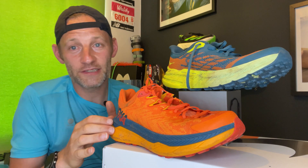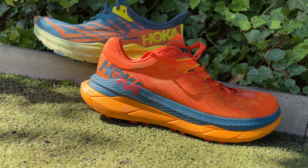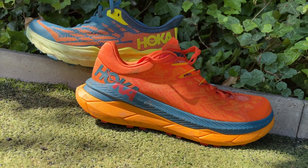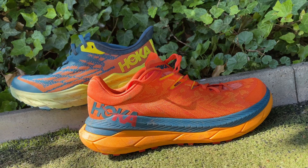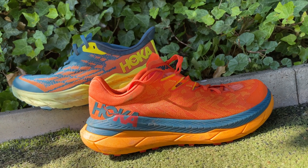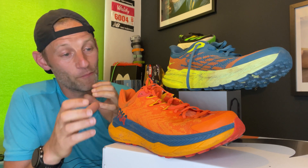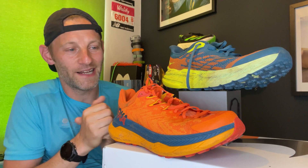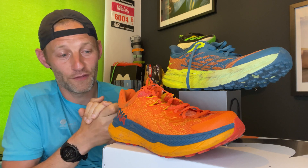I did consider the Tecton X as a shoe for the Danube run — mainly because maybe I'd get those efficiency gains, and I'd only be running a marathon distance of four or five hours at a time. I think you are going to get some extra benefit from it. It's going to help you cover ground with less tired legs. I don't think they've overbaked the feel of the foam and carbon plate — it still feels quite good, with a rolling and natural feel.